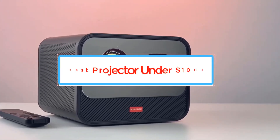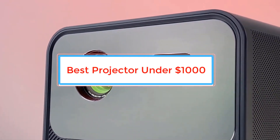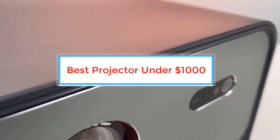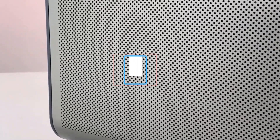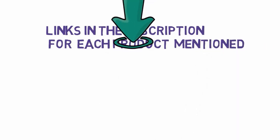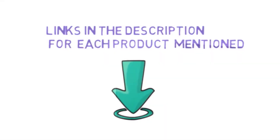Are you looking for the best projector under $1,000? In this video we will look at some of the best projectors under $1,000 on the market. We have included links in the description, so make sure you check those out to see which one is in your budget range.